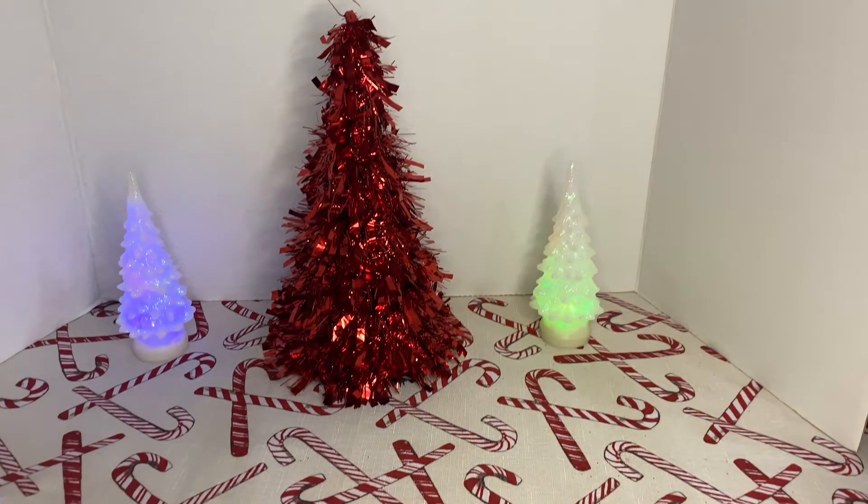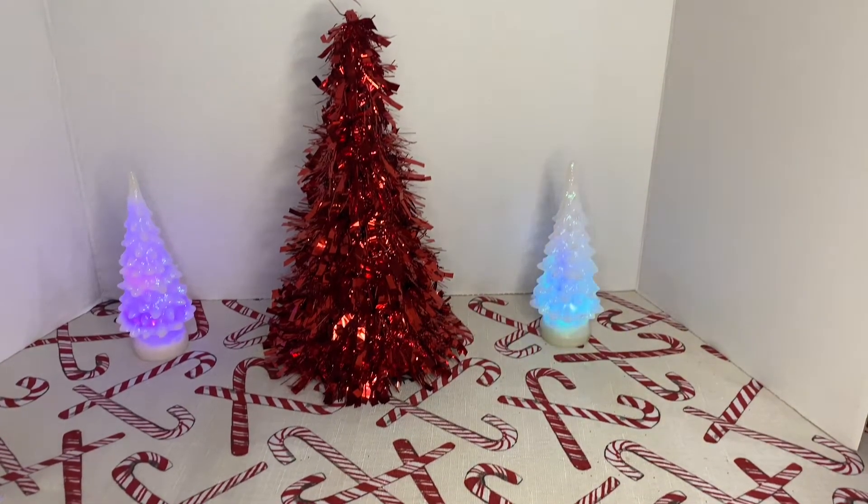Hi guys, welcome back to my channel. Today I have another Dollar Tree Haul.